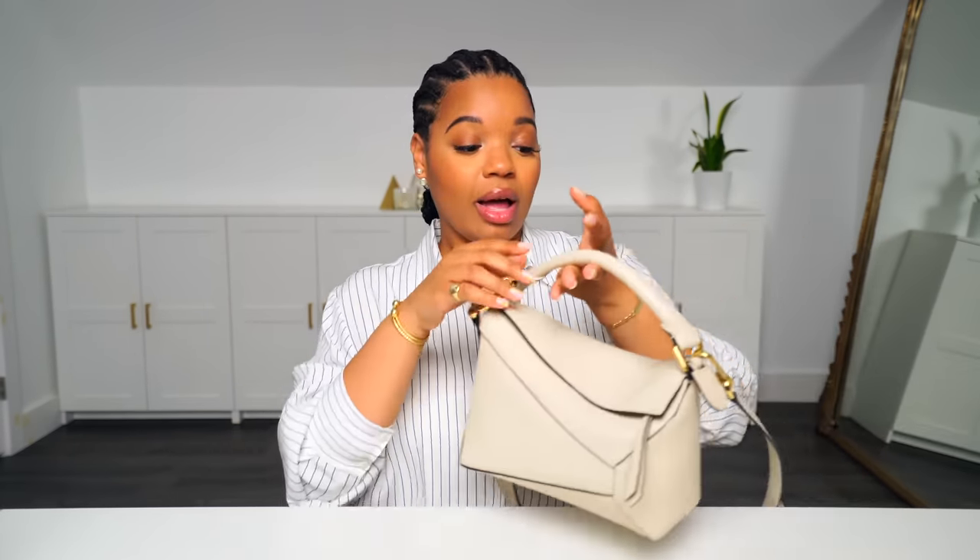Next up I want to talk to you guys about some handbags. And this is probably no surprise if you watch my channel, but this is absolutely one of my favorite things. I love this bag so much. This is my small Loewe Puzzle. And it's so good, you guys — it's been so convenient to carry.